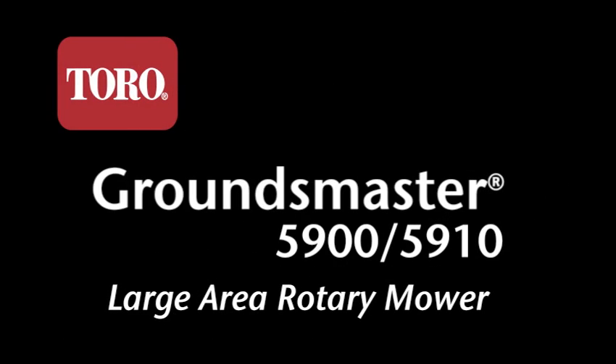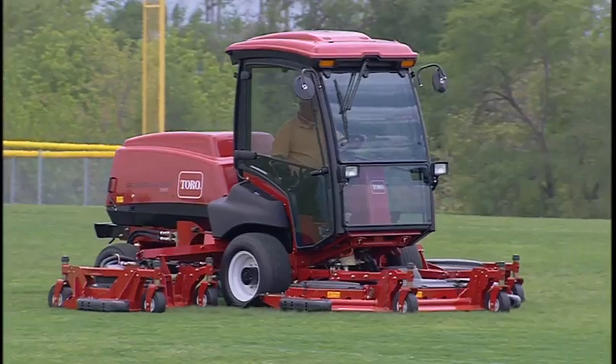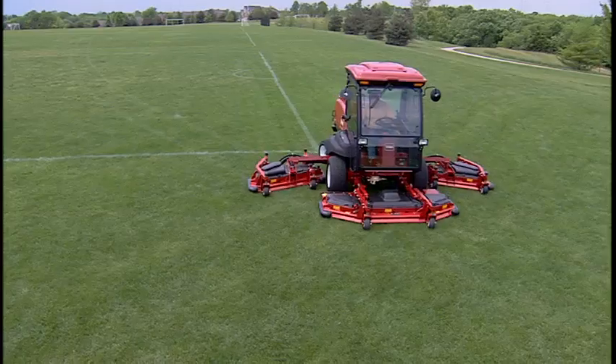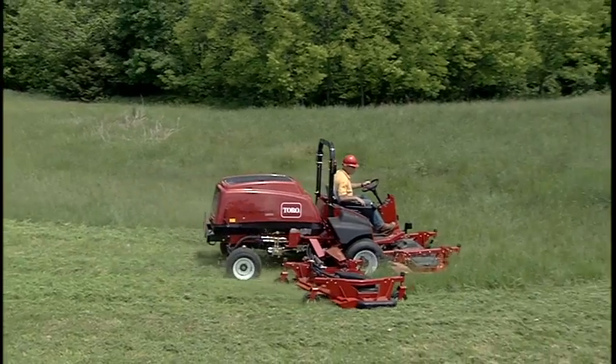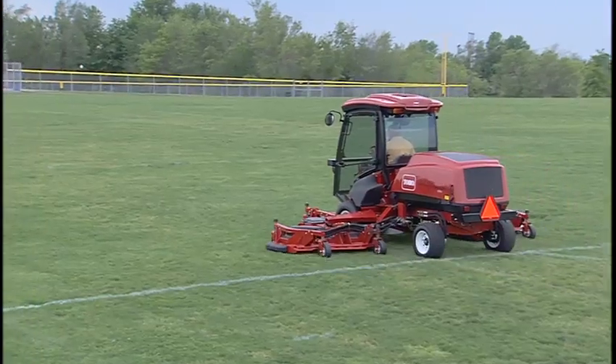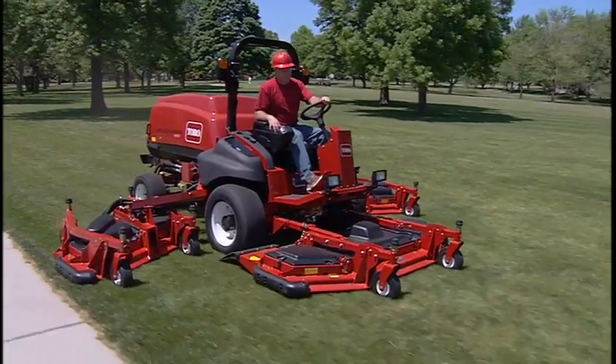The Groundsmaster 5900 and 5910 — Toro's new generation of 16-foot rotary mowers. These mowers are completely new from the ground up, designed to set the new standard for productivity, uptime, and low daily operating costs.